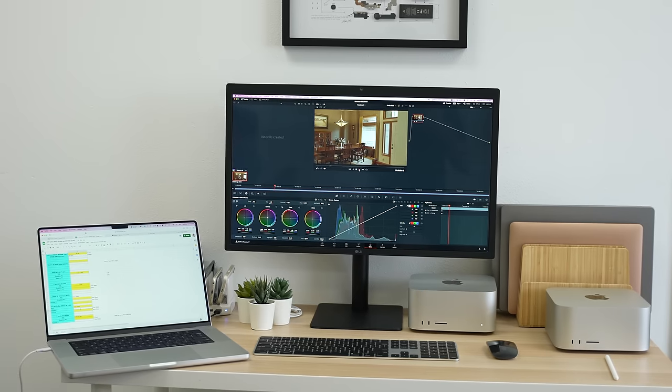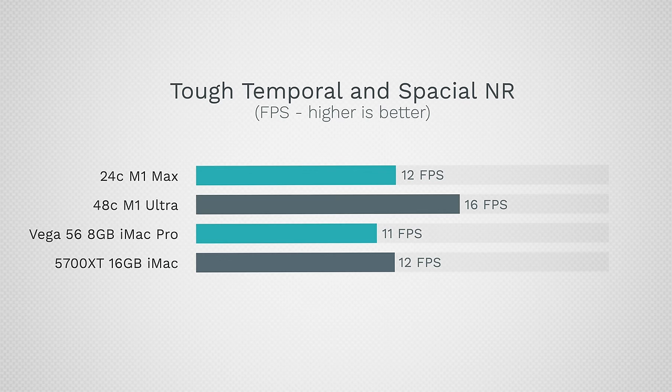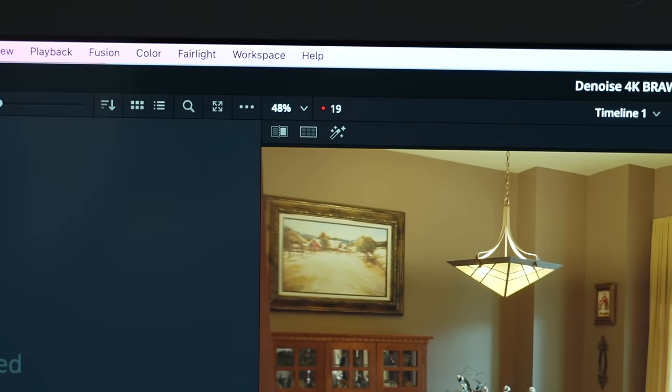For tougher tests focused on raw graphics performance — Blackmagic RAW denoising with multiple layers of spatial and temporal noise reduction — the iMacs play back at 11–12 frames per second out of 24. The $2,000 Mac Studio also hits 12 fps, so if you're really pushing the GPU, you want the Ultra, which reaches 16 fps. With the 64-core GPU Ultra you can get to 20 fps. This is one of the few tasks where I'd say spend the extra money on the Ultra; in most other things that jump isn't really worth it.